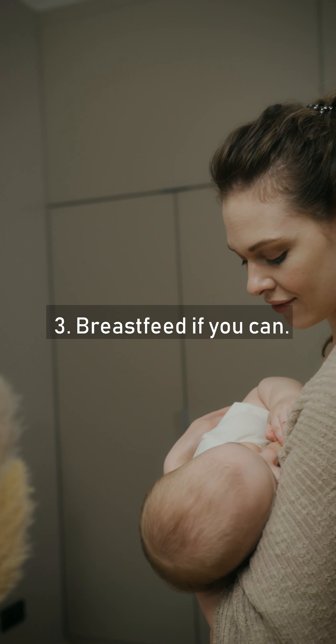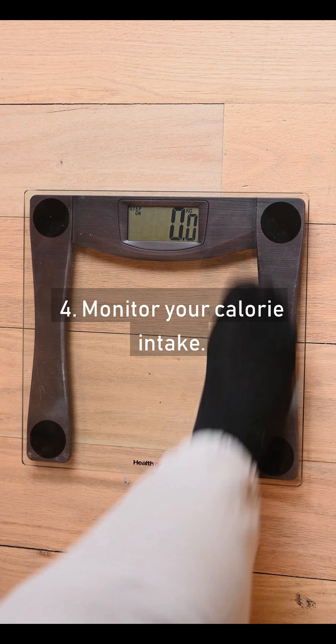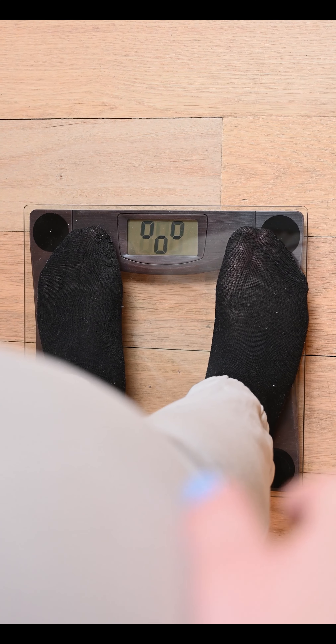Tip 3: Breastfeed If You Can. Tip 4: Monitor Your Calorie Intake.